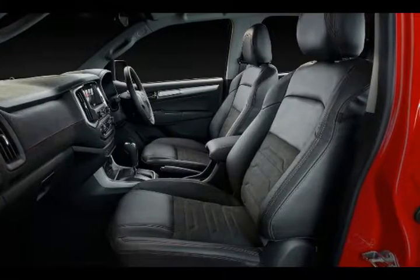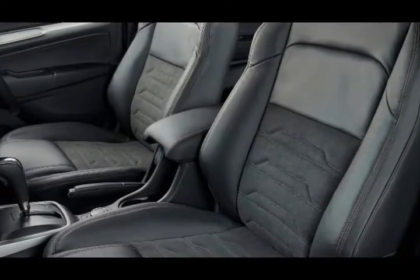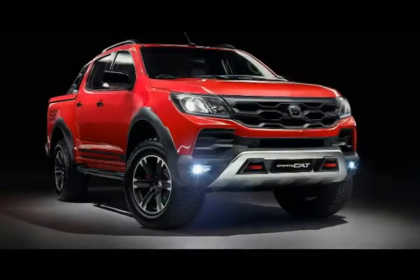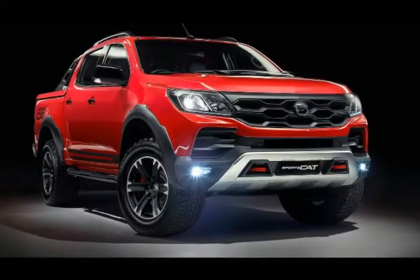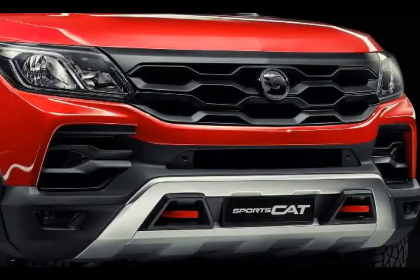Under the skin, HSV has fitted new sports suspension with an increased front spring rate. Additionally, there are 285/60 Cooper Zeon LTZ Pro sports all-terrain tires, a 45mm ride height increase, a 30mm wider track, and an AP Racing brake system.